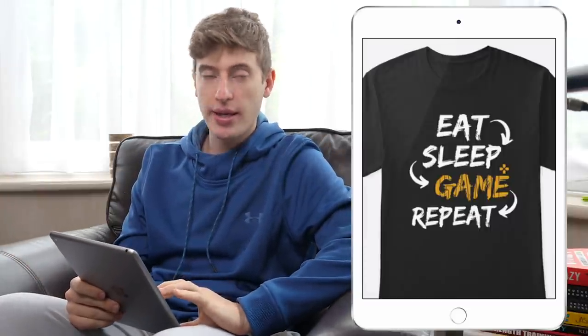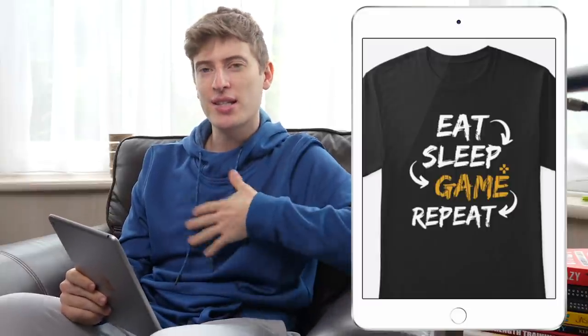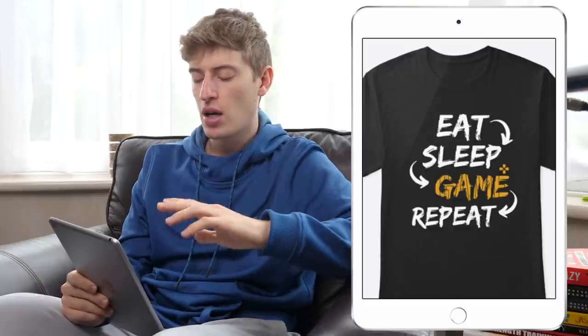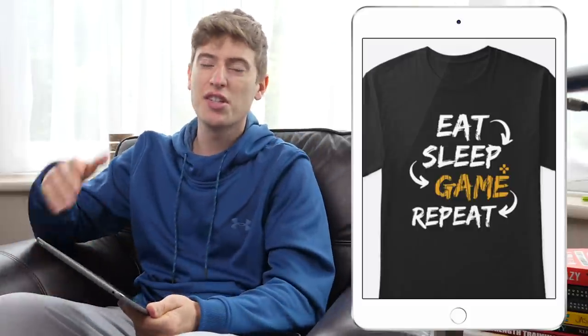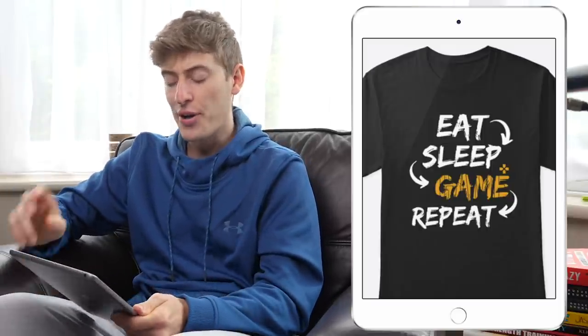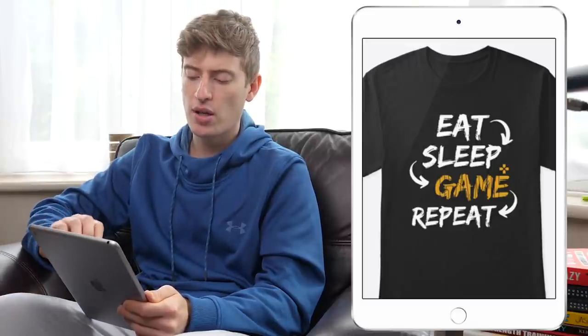'Eat Sleep Game Repeat' — I love t-shirts that use the 'eat sleep [something] repeat' format. I think it's a brilliant concept and it's very easy to target people. I do like your font here and that you changed your colors a bit.